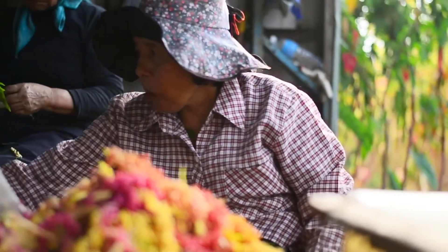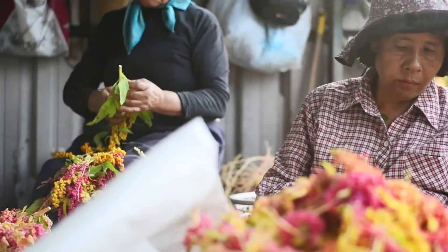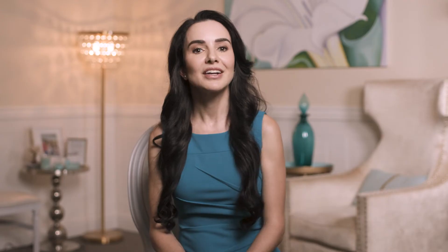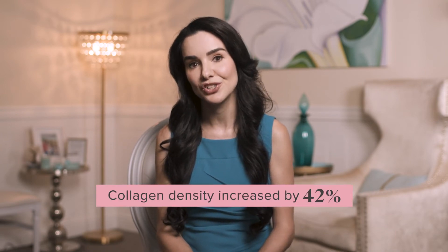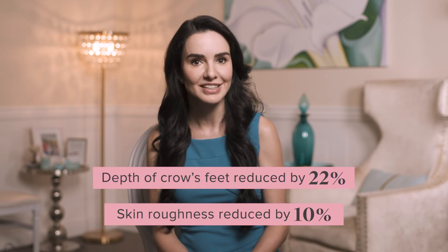LifeVantage ethically sources this quinoa from a farm that grows, harvests, and processes the plant, so phytonutrients are captured at peak potency. A clinical study on red quinoa extract has shown increases in collagen density and skin moisture, and decreases in the depth of crow's feet and skin roughness. This is a big deal for an oral supplement to provide such astounding benefits.